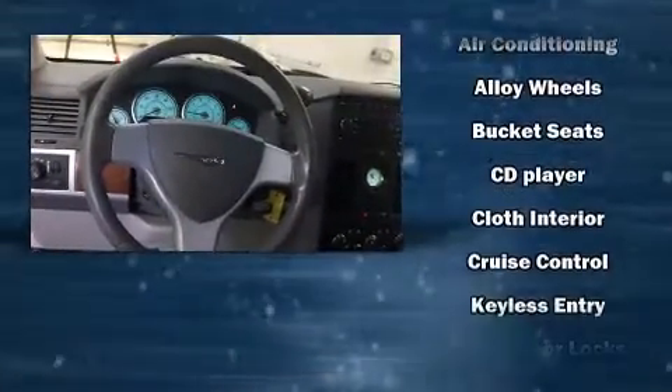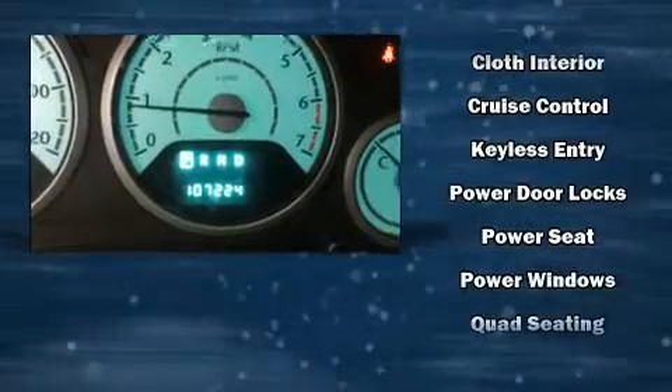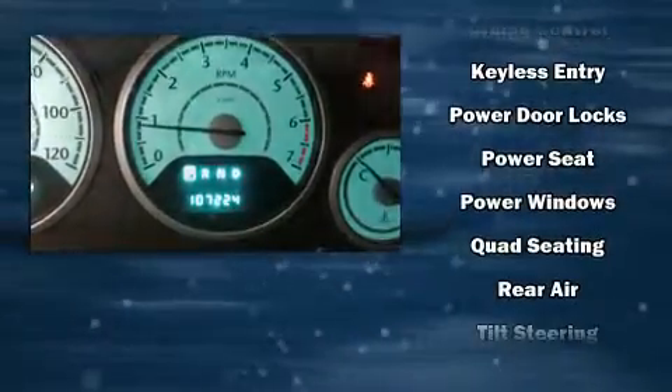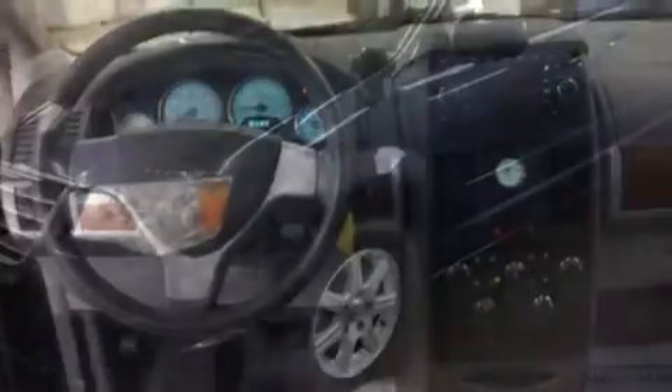Chrysler also prioritized safety and security by including dual front impact airbags, head curtain airbags, traction control, brake assist, a panic alarm, and four-wheel disc brakes with ABS.